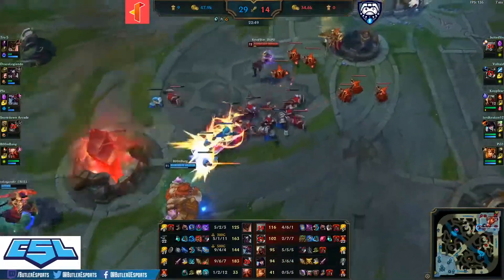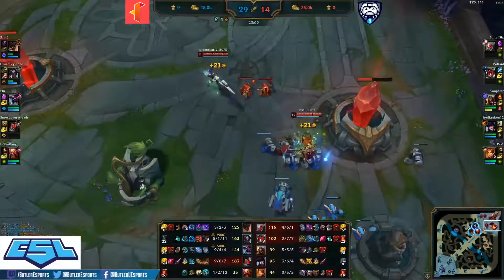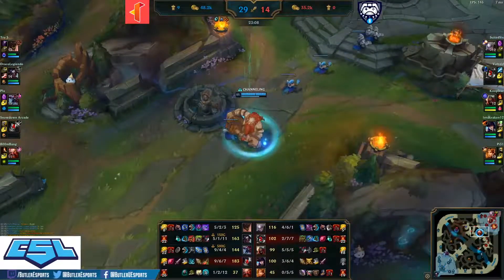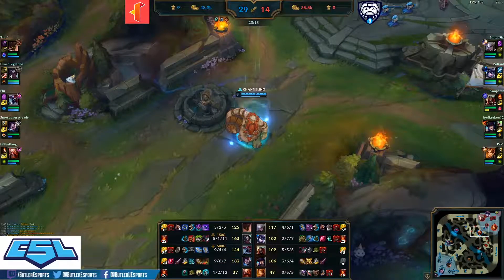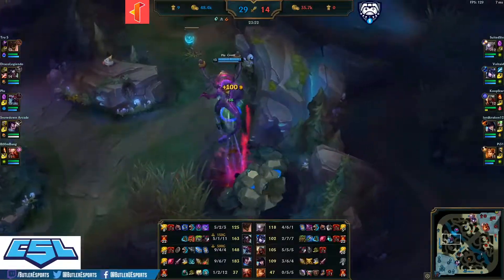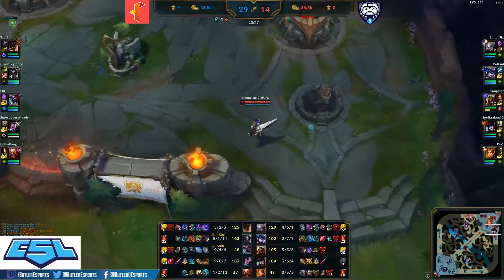Coop Star gets an opportunity to look for an engage onto these two — misses the body slam. Coop Star just playing it safe, defending his base. They're going to try to push for this inhib once again — nope, backing off by Illinois Tech, deciding it might be better to go for Baron. Wow, a nice respite for Butler as all of their inhibs have respawned — they can push out of their base for the first time in a few minutes. They'll have to look towards that Baron. Teleport ready for Suited Six.